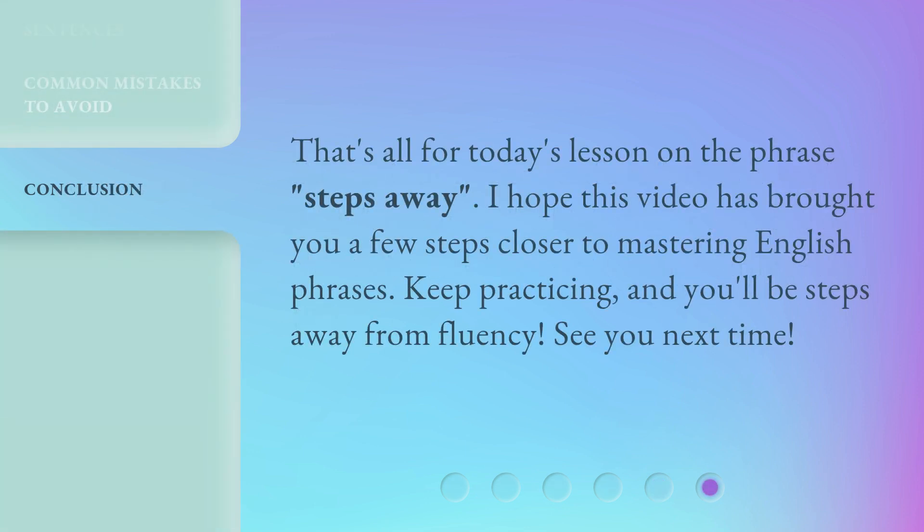That's all for today's lesson on the phrase 'Steps Away.' I hope this video has brought you a few steps closer to mastering English phrases. Keep practicing, and you'll be steps away from fluency. See you next time!